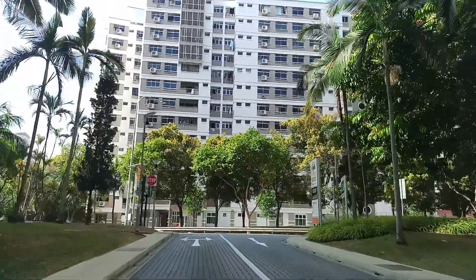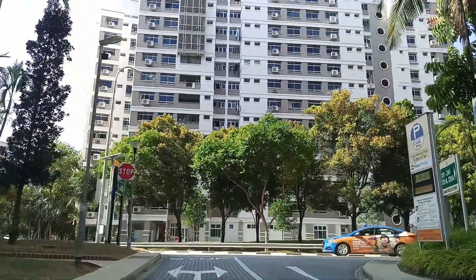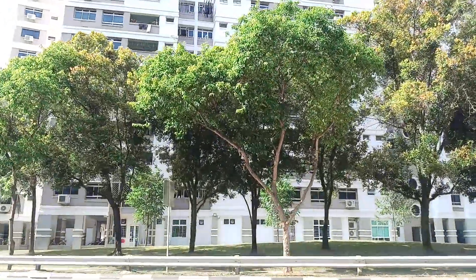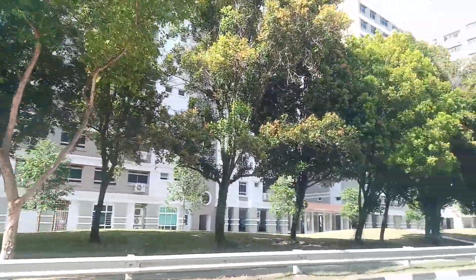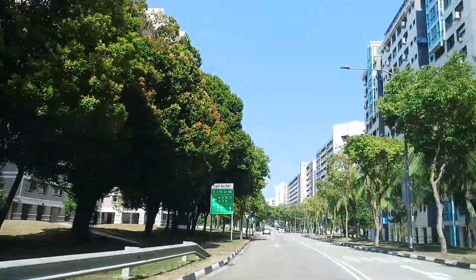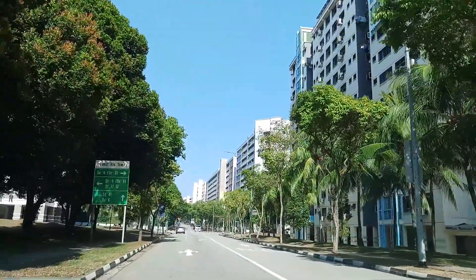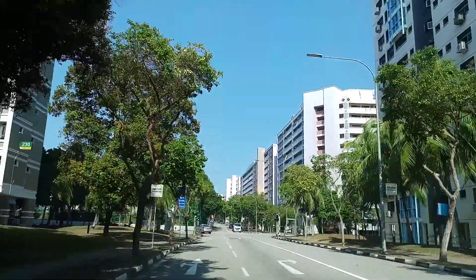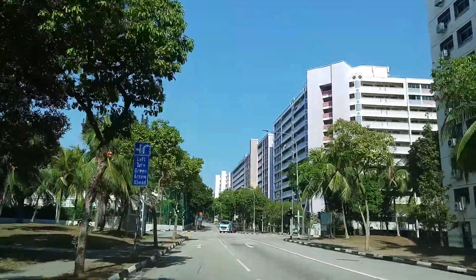We will take the road on the right — another road — because from there we can go direct to the location. We are taking Pasir Ris Drive 4, all the way to Street 11 and 12, to block 146.